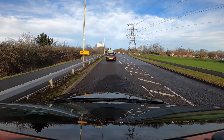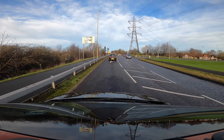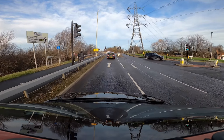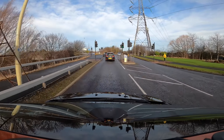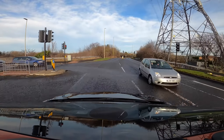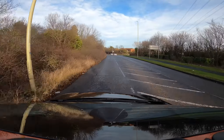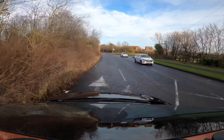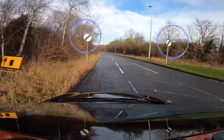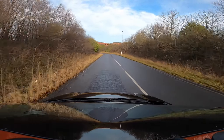We're following the signs for the south, which is straight ahead. Continue to make progress, and as we go down the bank, you'll notice the speed limit changes to the national speed limit. It's clearly marked, but in front of you the road takes a sharp turn to the left.